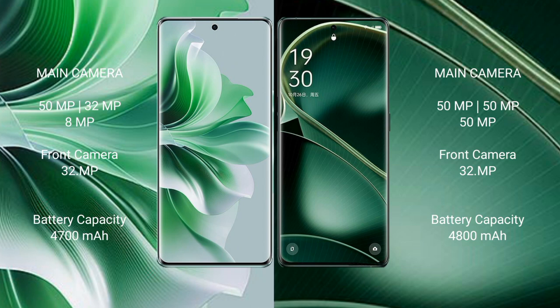Oppo Reno 11 Pro has a 4700mAh battery with 80-watt fast charging support. Oppo Find X6 has a 4800mAh battery with 80-watt fast charging support.